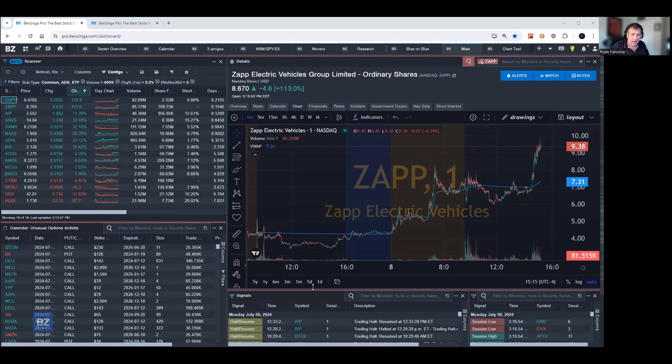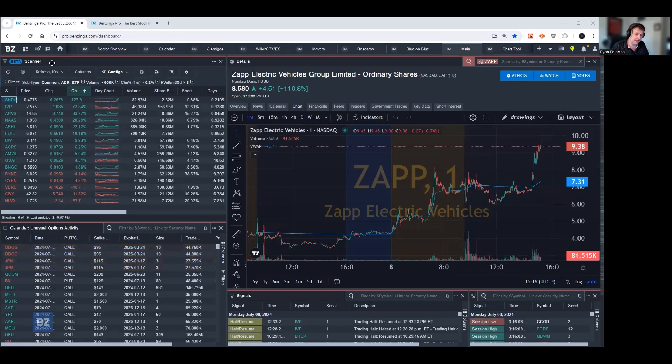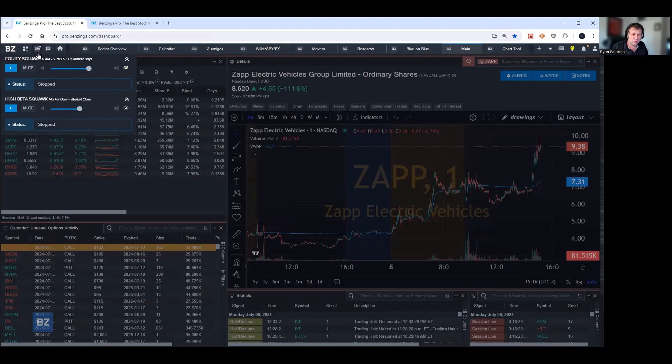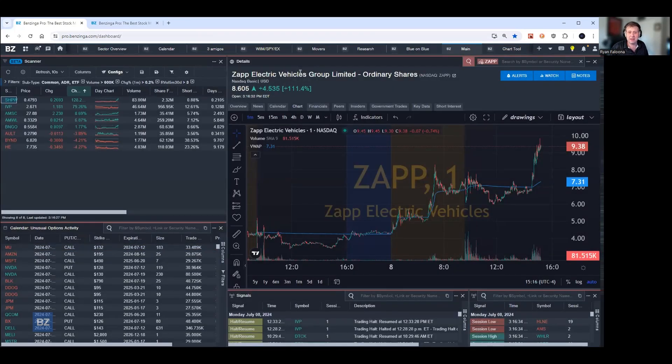Some of the other benefits to Pro include a number of different tools. For example, it also has an audio news squawk. This is the tool that got me in the door, so to speak — long before I was even an employee of Benzinga, I was a customer for five years. Being able to hear and synthesize breaking news without having to look at my screen, and still being able to utilize that information, was extremely important. I developed a feel for it and was able to get this information without even having to interact with the platform.